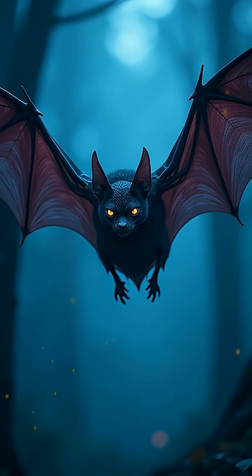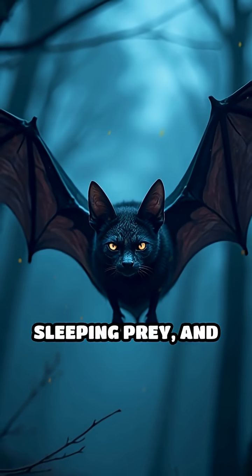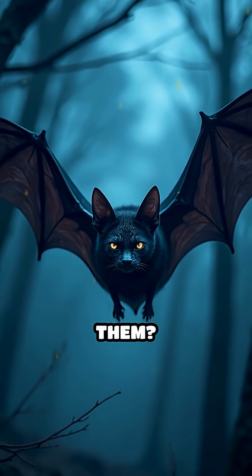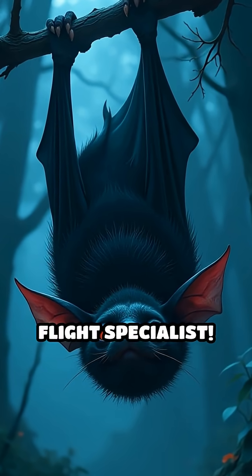What animal can fly silently in total darkness, sneak up on sleeping prey, and drink blood without waking them? Meet the vampire bat, nature's blood-sucking flight specialist.